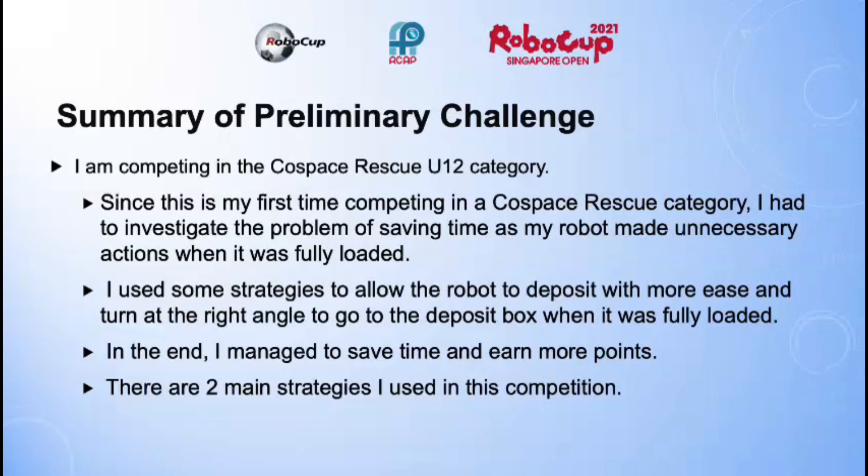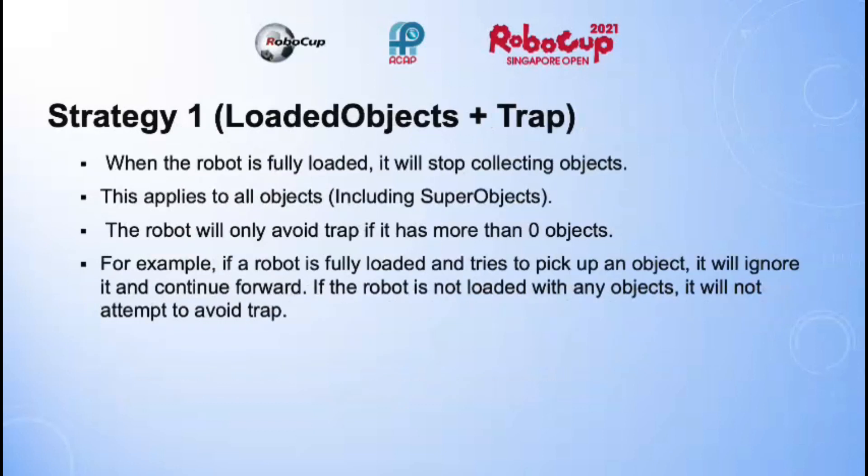There are two main strategies I used in this competition. My first strategy was using the loaded objects variable and taking advantage of traps. When the robot is fully loaded, it will stop collecting objects — this applies to all objects including super objects. The robot will only avoid a trap if it has more than zero objects. For example, if a robot is fully loaded and tries to pick up an object, it will ignore it and continue forward. But if the robot is not loaded with any objects, it will not attempt to avoid traps and will continue looking for objects.